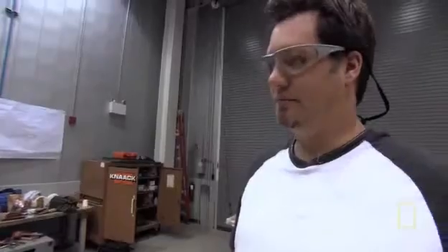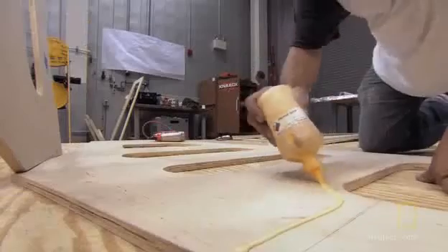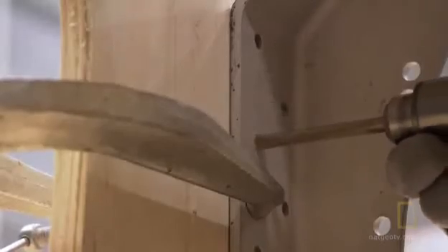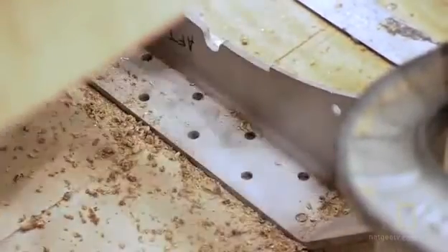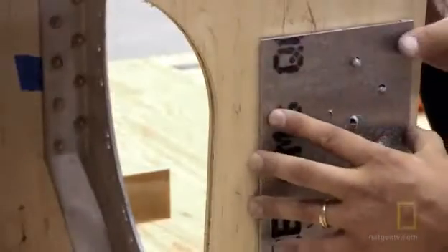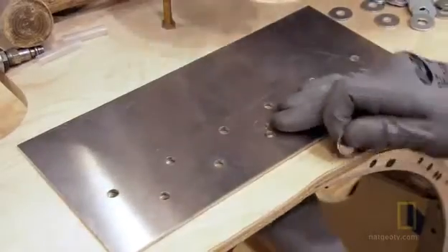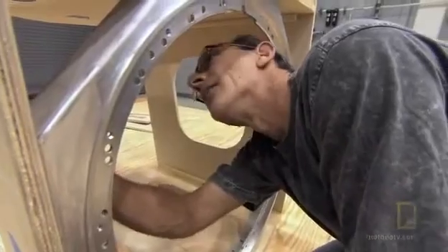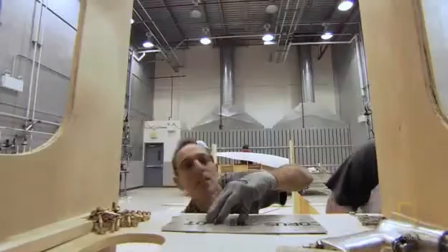Like the original Horten fighter, they'll use glue and nails to fasten the parts. While the shape of the replica is critical to its radar cross-section testing, so are the materials. Most of it is wood, with a few parts made out of fiberglass, but the only metal parts are the rotator and the lifting points.